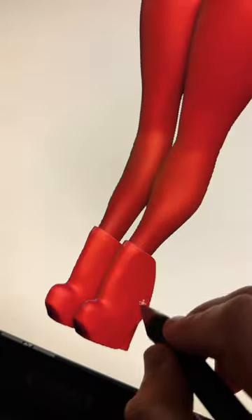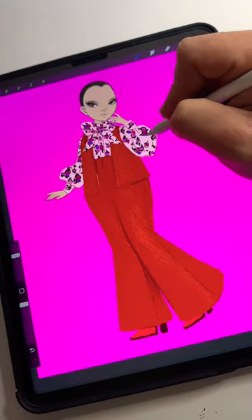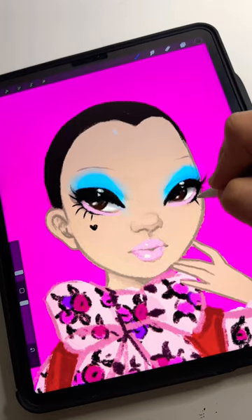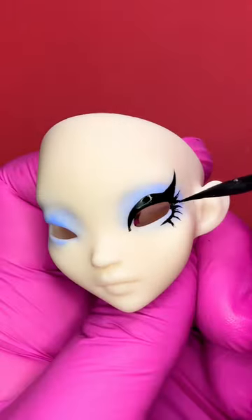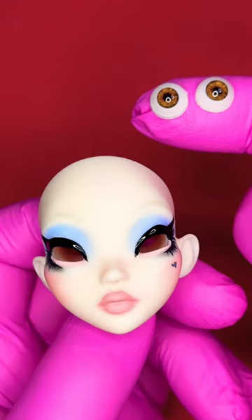A lot of you have been asking for a curvier version of the Pigeon Doll Sculpt, and I'm very excited to announce that she's finally here. Her name is Pigeon Doll Luxe, and I started sculpting her over two years ago, but going from an idea to a physical doll takes a lot more time than you'd think.